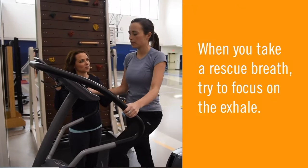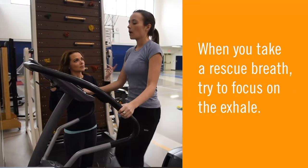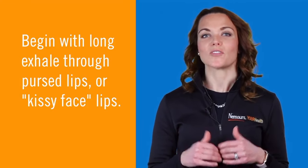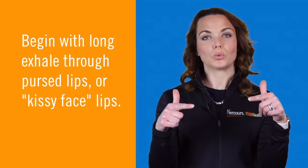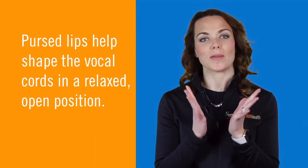When you take a rescue breath, try to focus on the exhale. You may feel like you need to take a deep breath in, but try not to, because that can cause stridor and increased tightness. Let's begin with a long exhale through pursed lips or a kissy face. Pursed lips are important because it helps shape the vocal cords in a relaxed, open position.